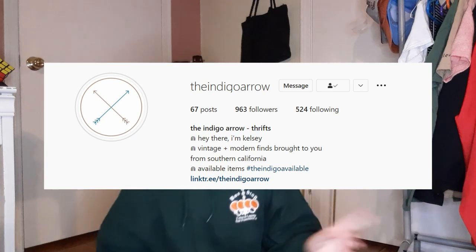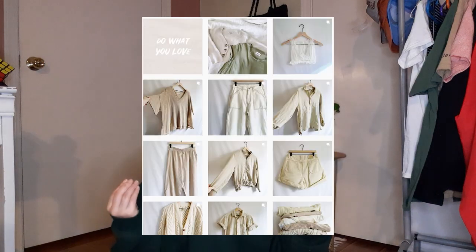I also got a pair of overalls — I can't find them right now — from The Indigo Arrow. She's literally so sweet and her page is so aesthetically pleasing. Definitely go check it out — lots of things for everyone, lots of denim, lots of quality pieces.